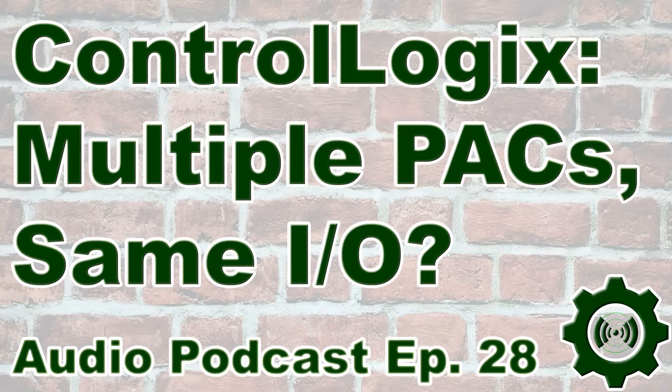First of all, much of the Ethernet I/O Rockwell makes supports a listen-only mode. That allows multiple controllers to read what the I/O is doing. In that case, you can allow multiple controllers to read the inputs from, let's say, input cards or the status word from output cards. However, as it would turn out, only one controller can own an Ethernet output card at a time.